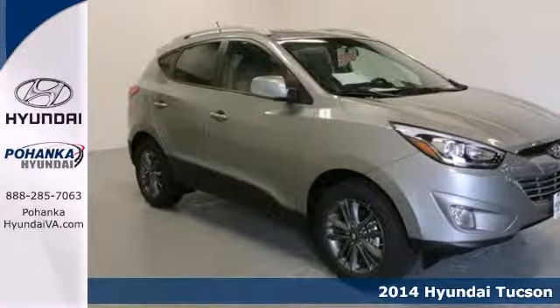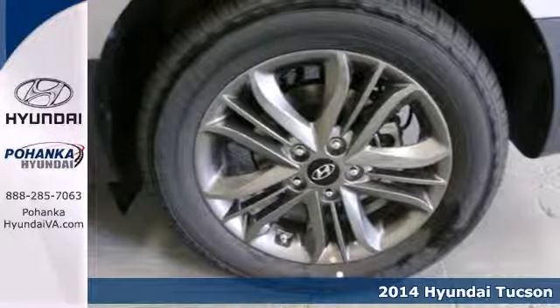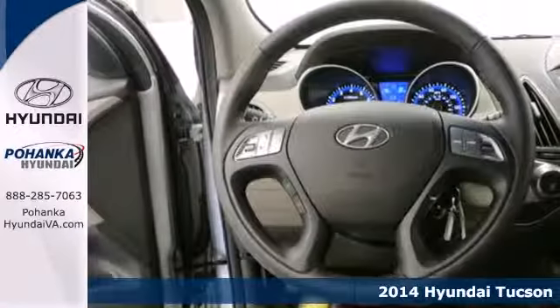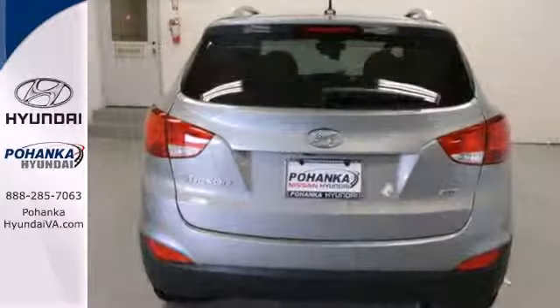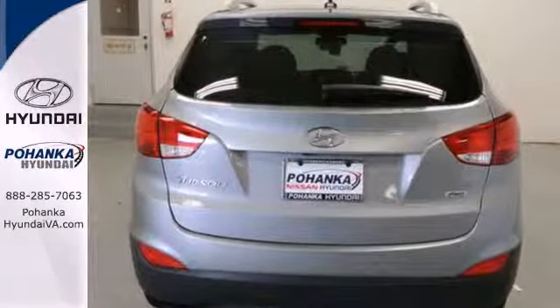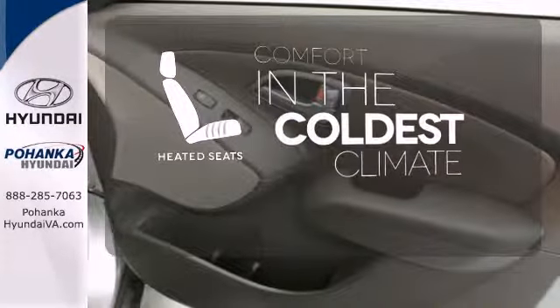Here's a 2014 Hyundai Tucson. Enjoy the power and seamless sophistication of this capable and stylish SUV. The tire pressure monitors, stability and traction control, four-wheel independent suspension and multiple airbag system give you peace of mind on the go. The heated seats keep you comfortable no matter how cold it is.